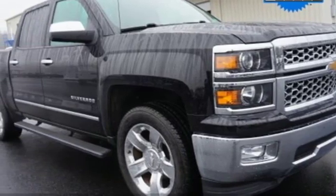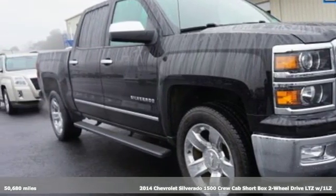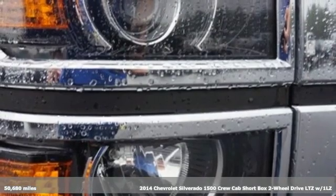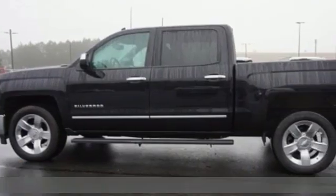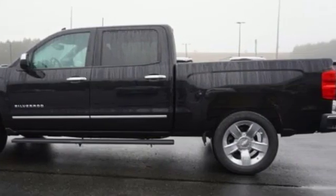Here's a 2014 Chevrolet Silverado 1500. There's more than a century of ingenuity and significance in every Chevy. A great vehicle is comprised of great features like these.